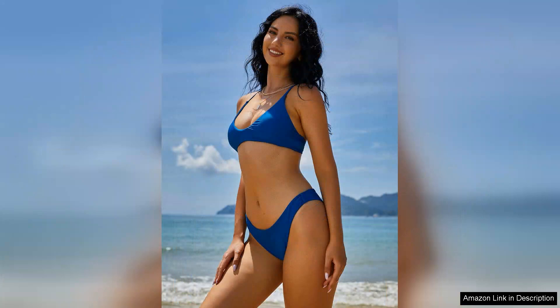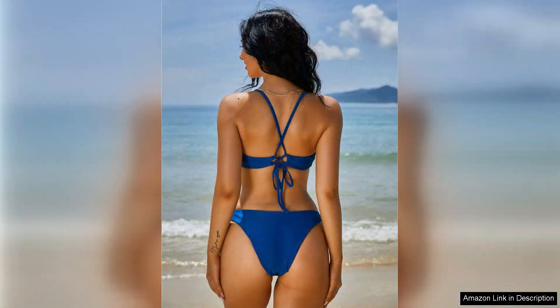First, the fit is fantastic. The high cut design elongates the legs, providing a flattering silhouette that I absolutely love.